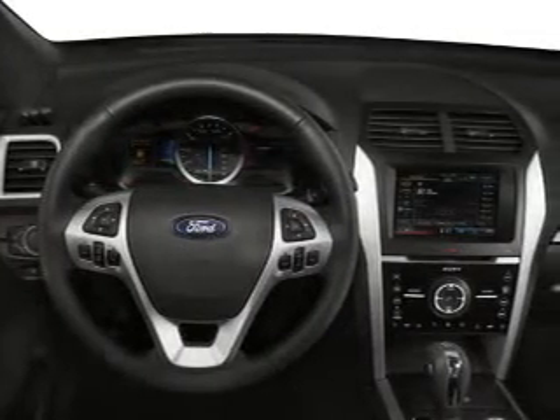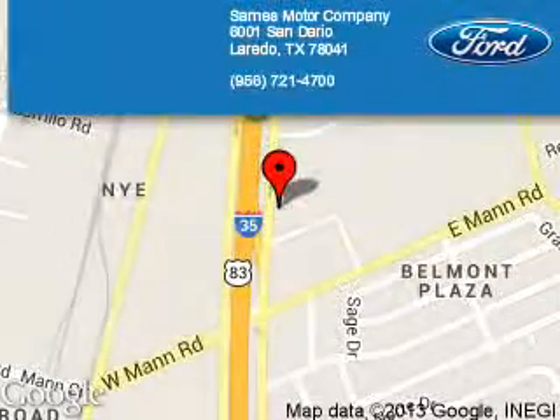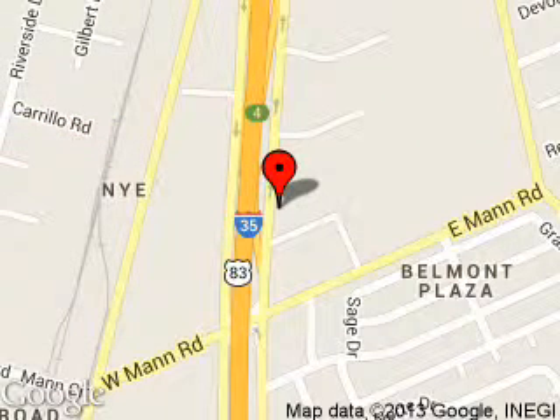Call or click to contact us today. Sames Motor Company is dedicated to doing everything possible to ensure that the experience you have selecting your next vehicle is a pleasant one. We are located at 6001 San Dario, Laredo, Texas, 78041.